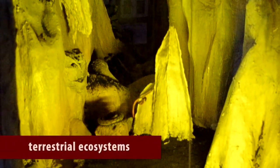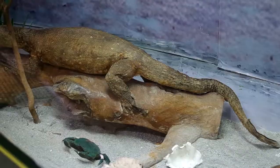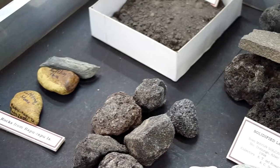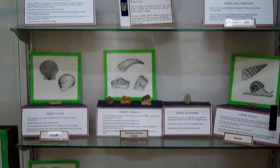Cave life and the biodiversity of different terrestrial and forest ecosystems. Geological displays such as rocks, minerals, and fossils.